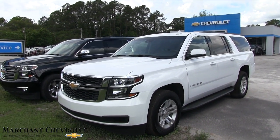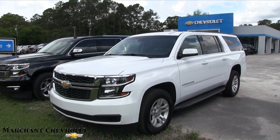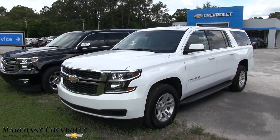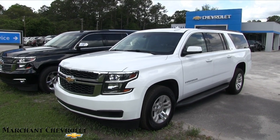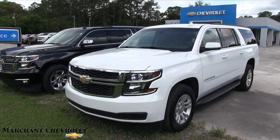Welcome to Marchant Chevrolet. Today we're going to be looking at a 2015 Chevy Suburban LT certified pre-owned with Marchant Chevrolet. We'll walk around this massive SUV and do a condition report and walkaround.